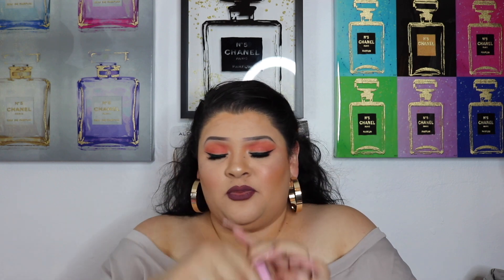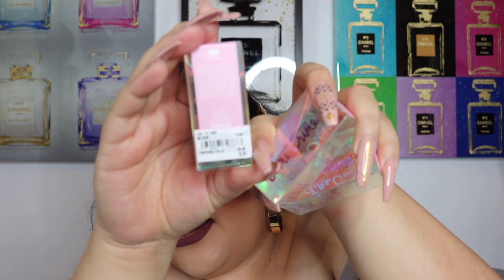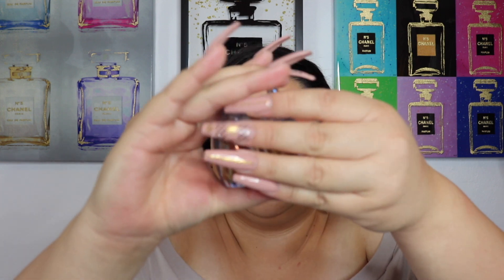Then I decided to go to Nordstrom Rack because I have seen these roll out there for a while now and I just have not had any luck finding them at Marshall's and TJ Maxx. They are cheaper there, but I still save 10 bucks on each because the retail price is $20. It's the Lime Crime Diamond Dew Liquid Glitter Eyeshadow — they are $9.97 at Nordstrom Rack. I've seen them at Marshall's and TJ Maxx for like $5.99, so pick them up there if you can find them.